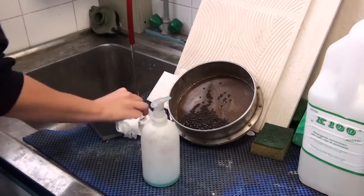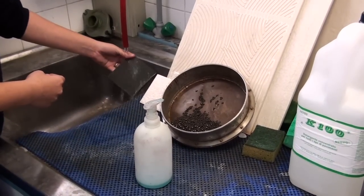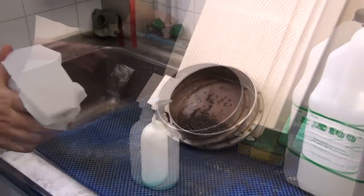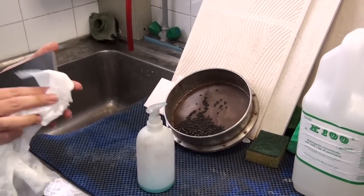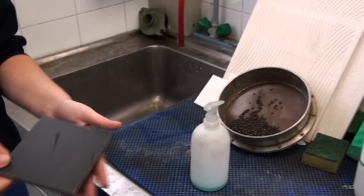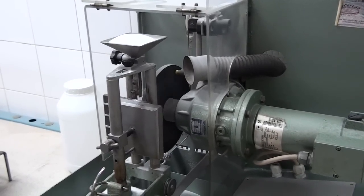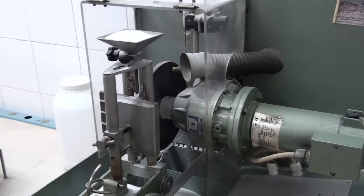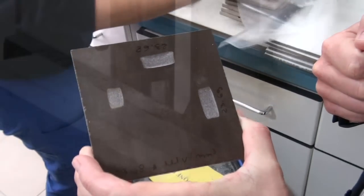The last part of the test verifies the ease with which the product can be cleaned once it has undergone the two previous tests. This third test is performed solely on products that must receive a PEI rating of 5, for heavy commercial use. Meanwhile, unglazed products face the resistance to deep abrasion test, which measures abrasion depth on the surface of a tile once it has been subjected to repetitive friction with carborundum, a highly abrasive material.